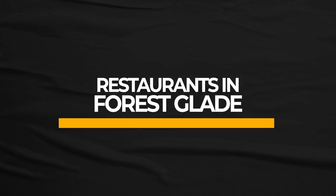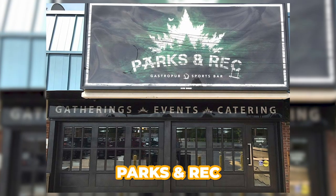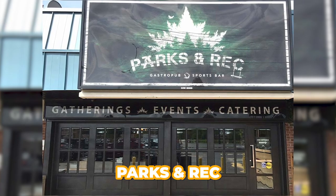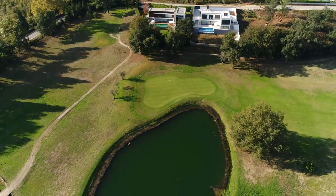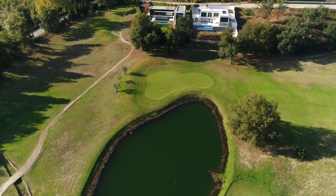Overall, it's middle to higher income families that live in these single-family dwellings. One of the nicer spots in Forest Glade is Parks and Rec — a really nice steak and bar house where you can bring out board games. There's also Little Rivers Golf Course, a great spot for golfers to hang out and spend the weekend.